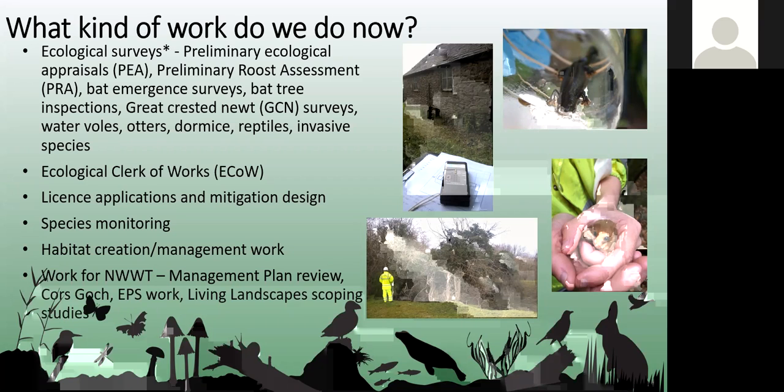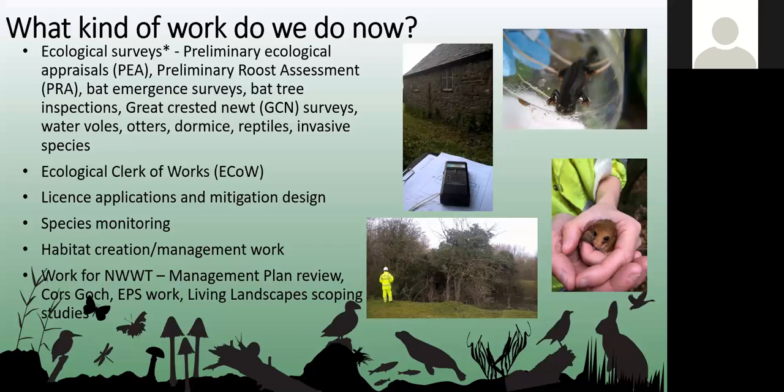We also put together licence applications. Once development has received planning permission, licences are often required from NRW to enable them to undertake the work legally. We also do species monitoring such as monitoring bat houses, dormouse boxes, and great crested newt ponds to ensure that numbers are being maintained.